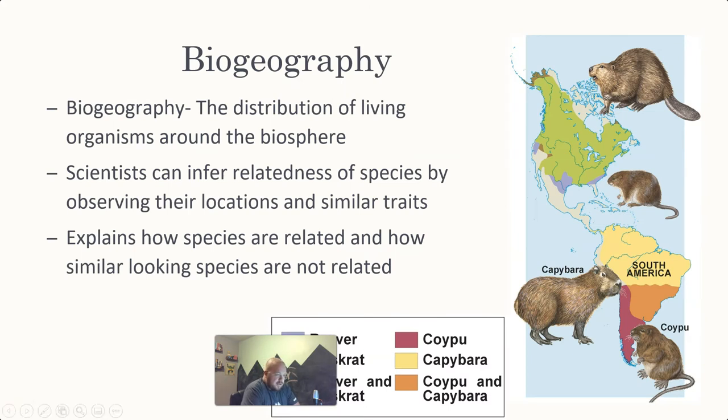Biogeography is one that Darwin liked to specialize in along with the fossil record. Biogeography is the distribution of living organisms around the biosphere. Scientists can infer relatedness by observing locations and similar traits. There are times where organisms can look very similar but not be related. A great example is the marsupials of Australia — the kangaroo mouse versus the regular field mouse. They look very similar; however, the kangaroo mouse is a marsupial and the field mouse is not.